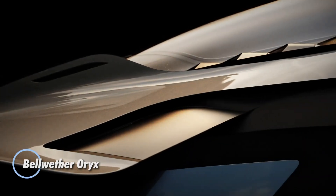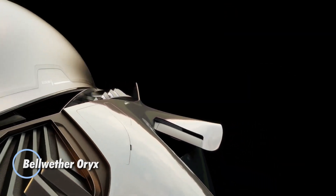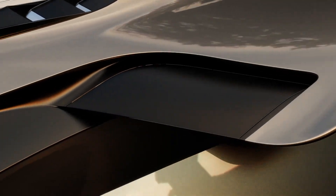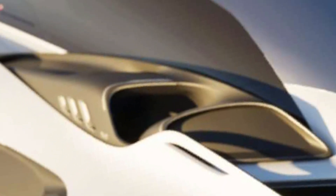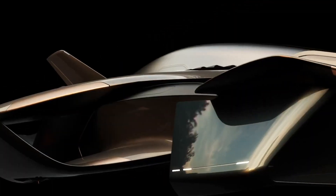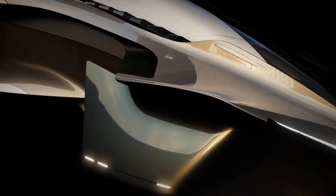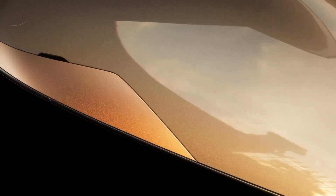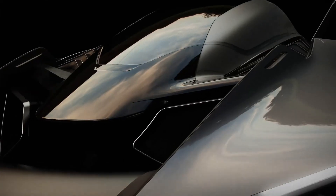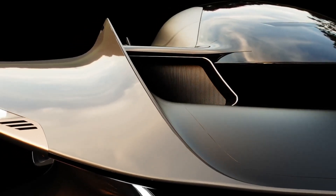The Bellwether Oryx is a next-generation electric vertical takeoff and landing aircraft designed for urban air mobility. It features a sleek, modern design with hidden propulsion systems, and can carry one pilot and two passengers, with plans for future versions to hold up to four. With dimensions similar to a compact SUV, measuring 6.2 meters long and 3.8 meters wide, it offers a comfortable and spacious interior in a compact frame.